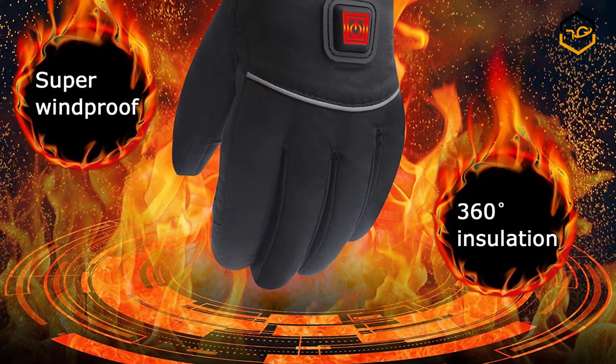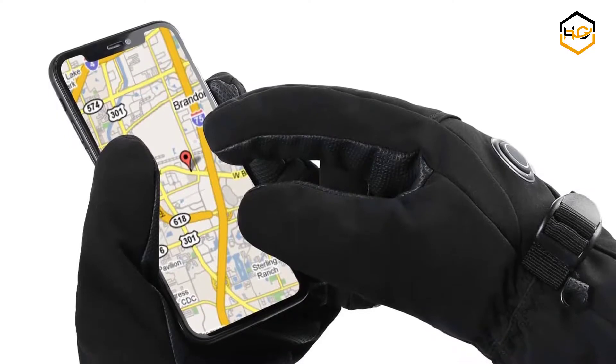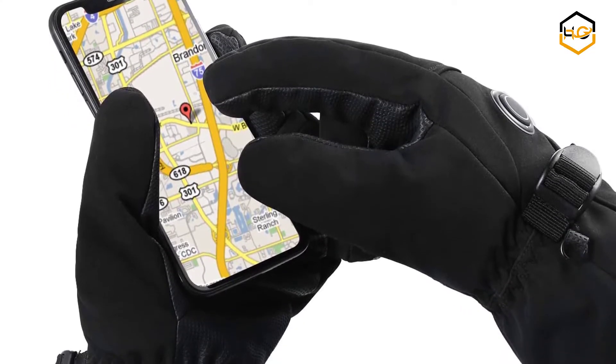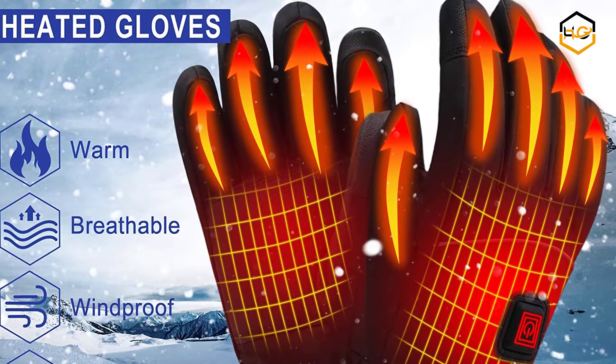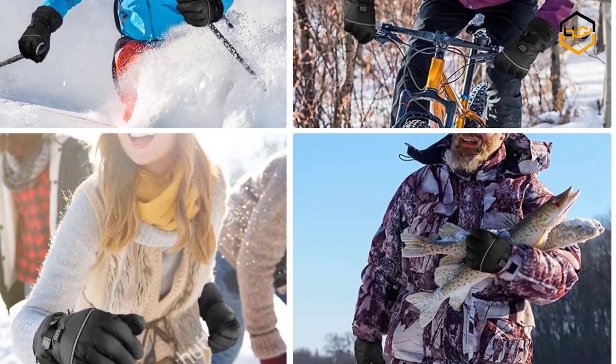Hey guys, in today's video you will be checking out some of the best heated gloves available in the market. We have combined them according to their quality, capacity, price, user satisfaction and ease of use. You can find out more info about them in the description box below. Make sure to subscribe to our channel and hit the bell icon below to be the first to know about any new videos.